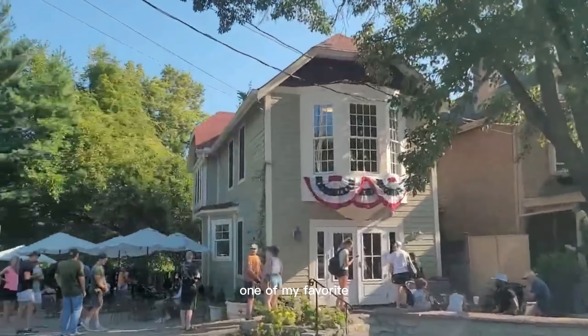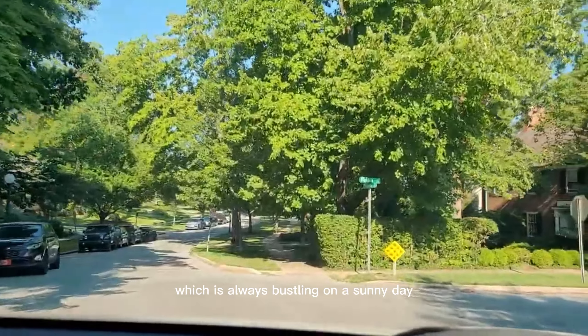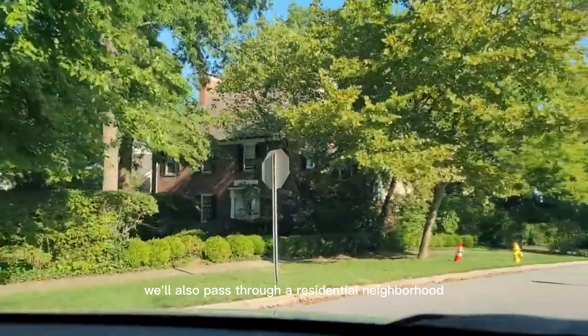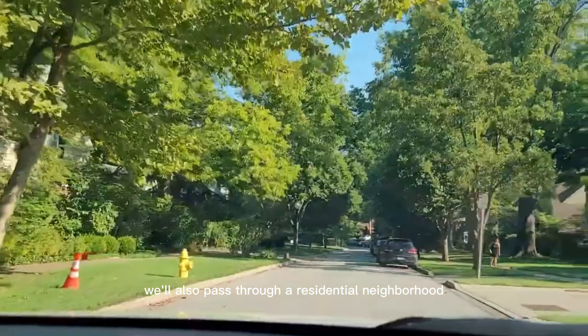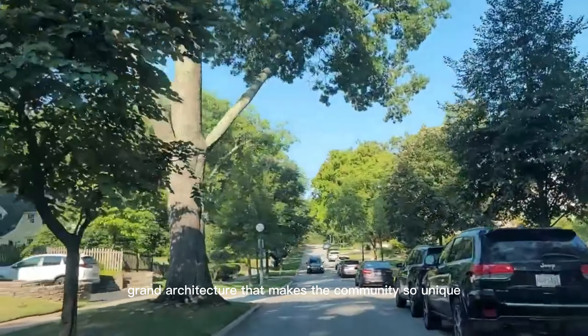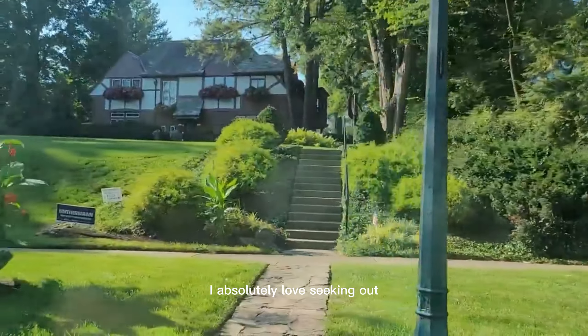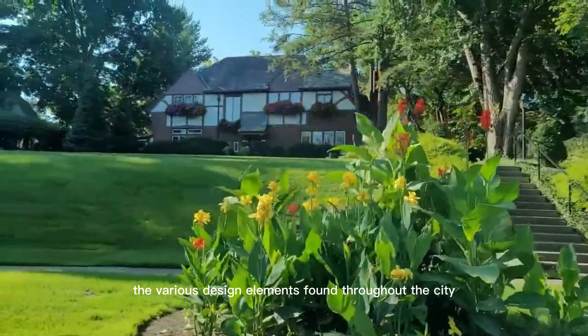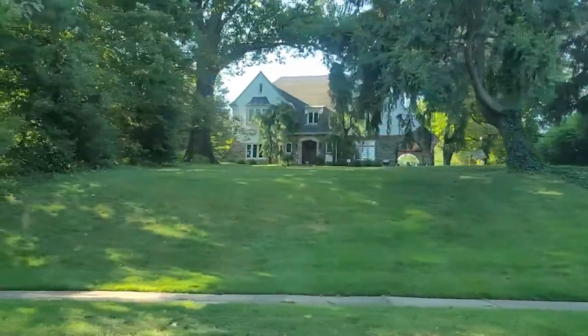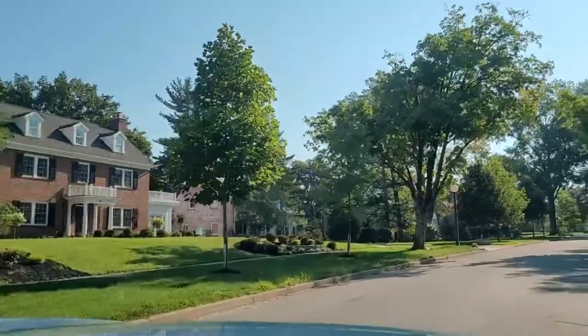One of my favorite places to visit in Hyde Park is the Coffee Emporium, which is always bustling on a sunny day. We'll also pass through a residential neighborhood, showcasing the various grand architecture that makes this community so unique. I absolutely love seeking out the various design elements found throughout the city. I hope you enjoy this tour of Hyde Park as much as I do.